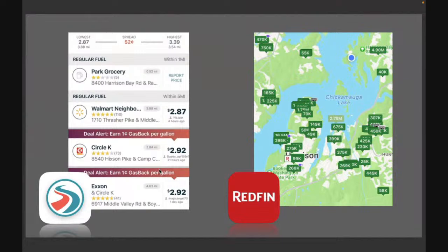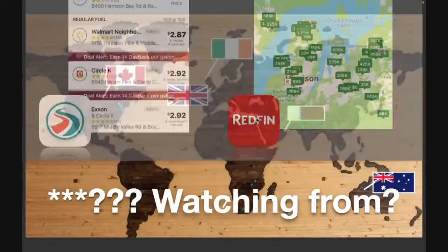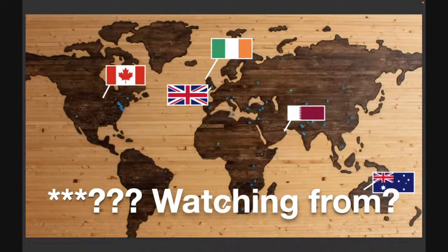Gas is fairly inexpensive in my area — under three bucks. If you want to buy a house in the Chattanooga area near the state park, it can run $4 to almost $5 million for a mansion on a hill, but most things are in the $200K to $600K range. We always want to know where you're watching from, and if we get a new country, we put the flag on the map.